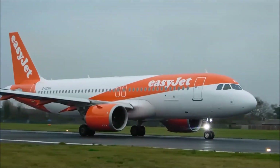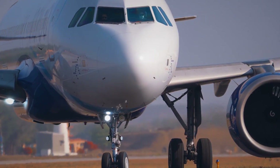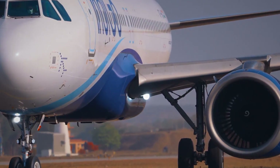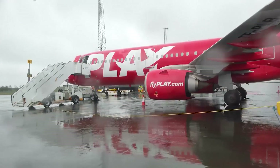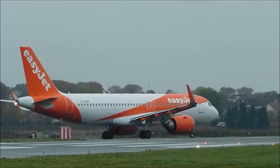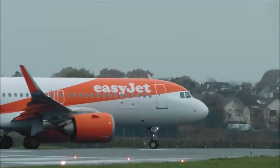The A320neo series hasn't been entirely without challenges. The engines faced a series of teething issues, including reliability problems that led to some groundings in the early days of service. However, these issues have largely been addressed through engineering fixes and software updates.